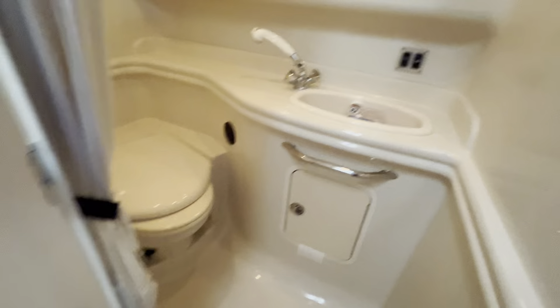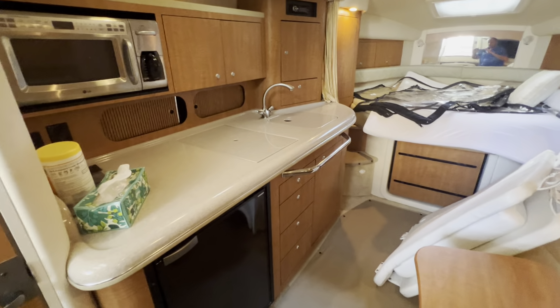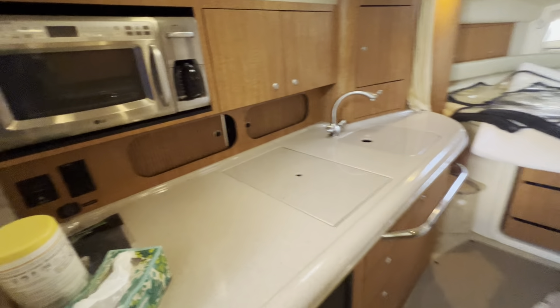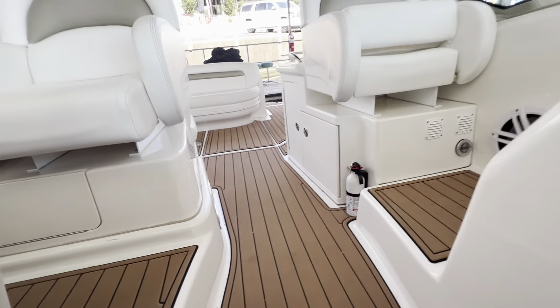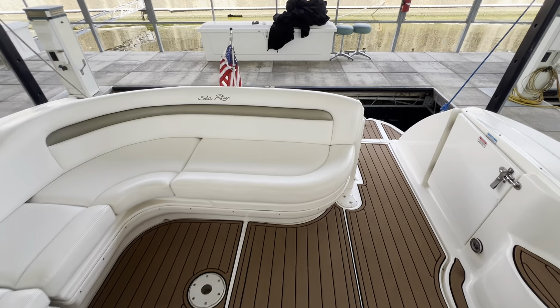You got a wet head in here, and of course your galley. Once again, this is Captain Ben Beecher at MarineMax Lake of the Ozarks. Take your time to stop by and see this beautiful 2006 Sea Ray 340 Sundancer with all the right colors. Thanks, have a great day.